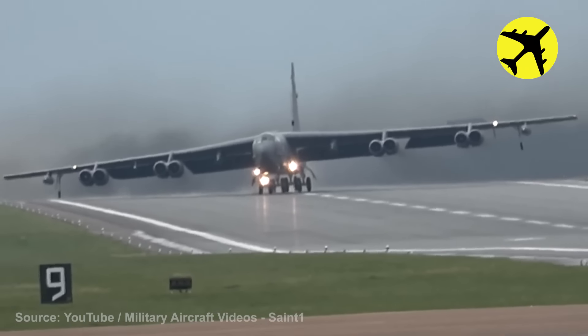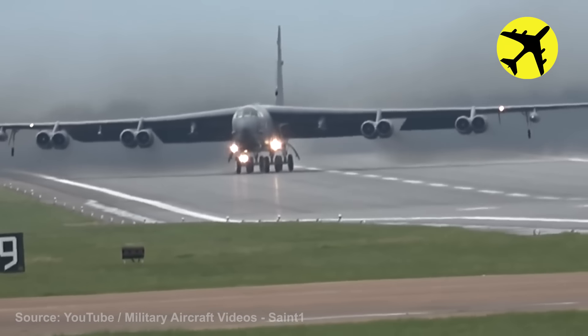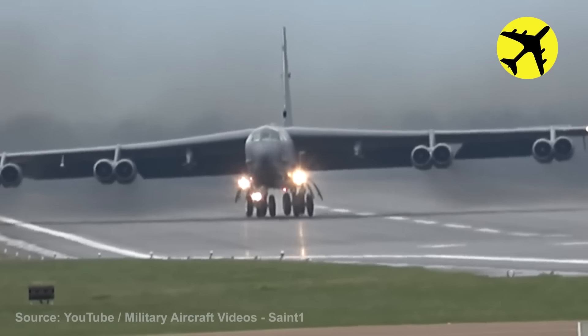This B-52 took off even though the crosswind caused the airframe to be crabbed by 20 degrees.